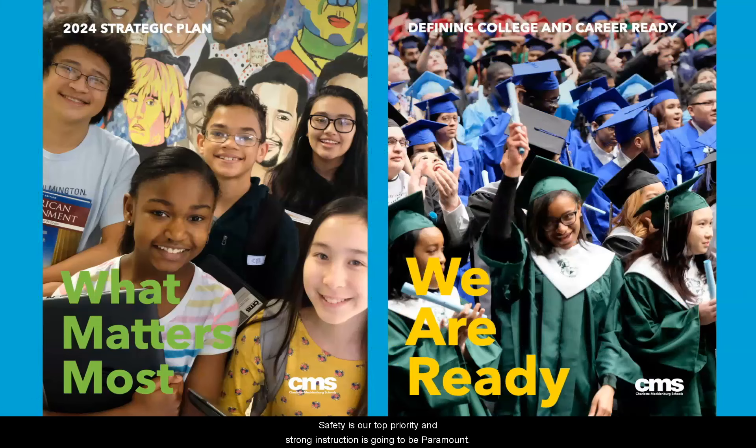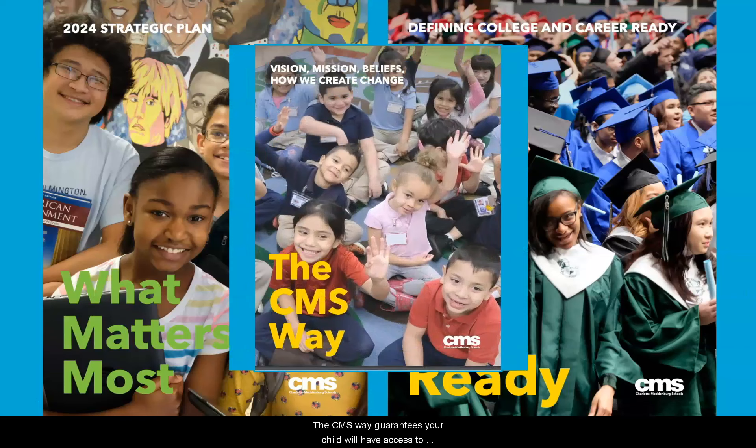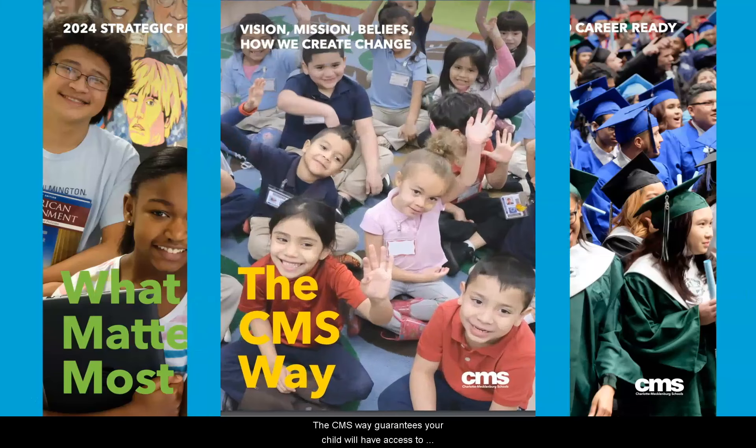Safety is our top priority and strong instruction is going to be paramount. We have a team of instructional leaders ensuring high quality instructional courses to support all modalities of learning and ensure access for all students. We believe your child deserves the best. The CMS way guarantees your child will have access to consistent, engaging instructional experiences in every subject area, whether in person or virtual.